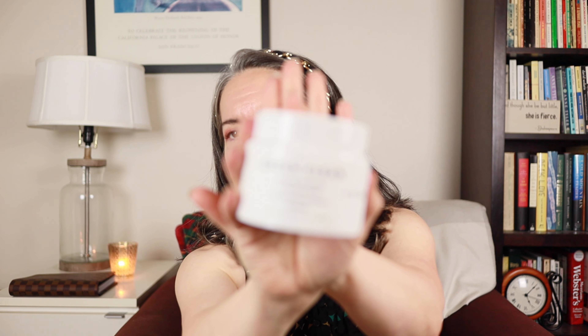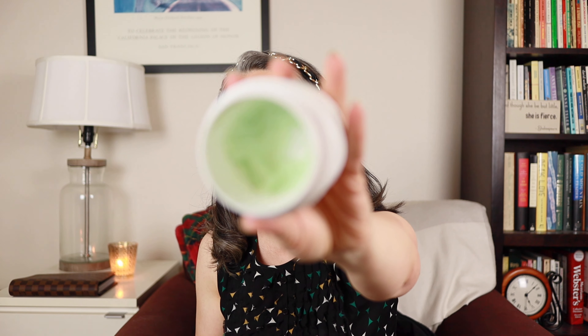My favorite cleansing balm that I started using this year is by Farmacy — it's called Green Clean and I'm almost done with this. I also like the Paula's Choice one, but this one has this amazing lime margarita smell. It works so well for getting off makeup, sunscreen, whatever's on your face — follow with a gentle cleanser. If you're looking for a first step in a double cleanse, I'd highly recommend Farmacy. They also have it in cherry or apple scents. I normally only use fragrance in something wash-off like cleanser or shampoo, so this works great.